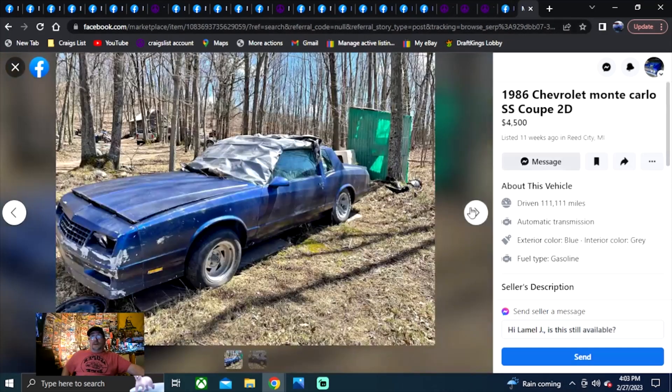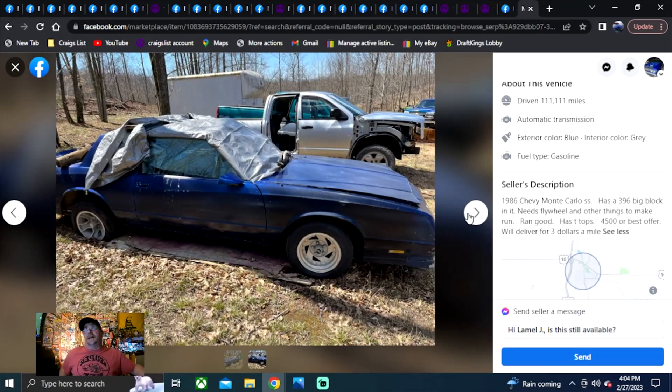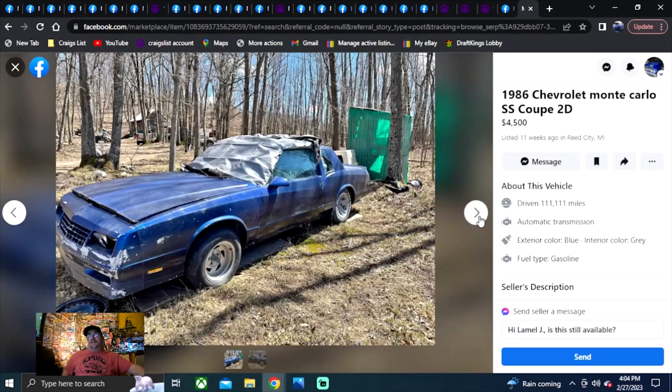My pick of the day: 1986 Chevrolet Monte Carlo SS Coupe, $4,500, 11 weeks on the market in Michigan. It's an 86 Monte Carlo SS with a 396 big block in it. It needs a flywheel and some other things to make it run, but it has T-tops. $4,500 best offer — he'll deliver for $3 a mile. If you're looking for a big block 396 T-top Monte Carlo, that's the one I'd go check out. He might budge on the price since it's been sitting 11 weeks.